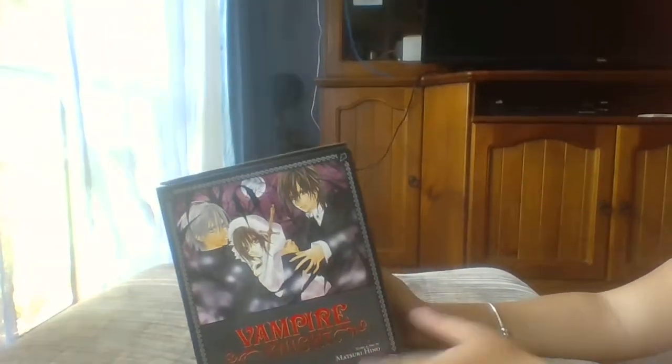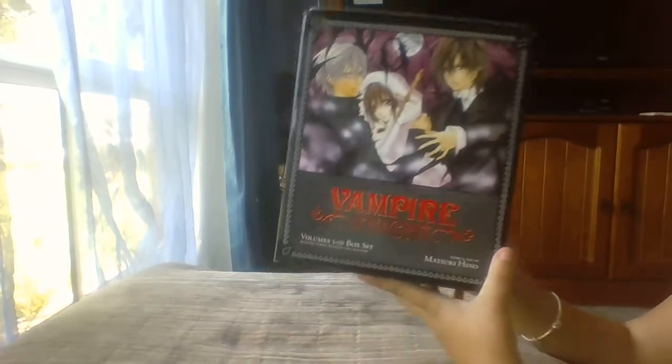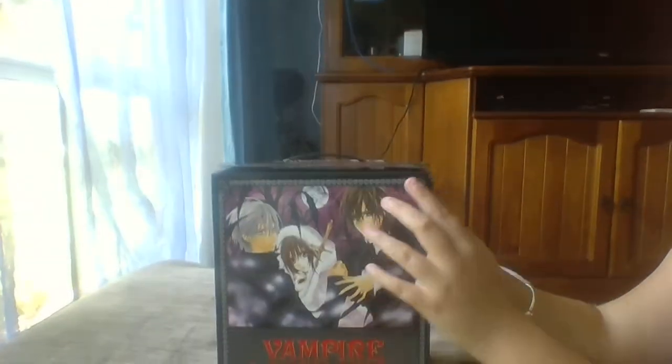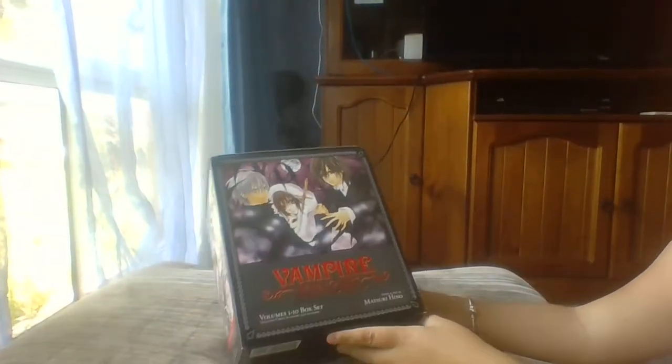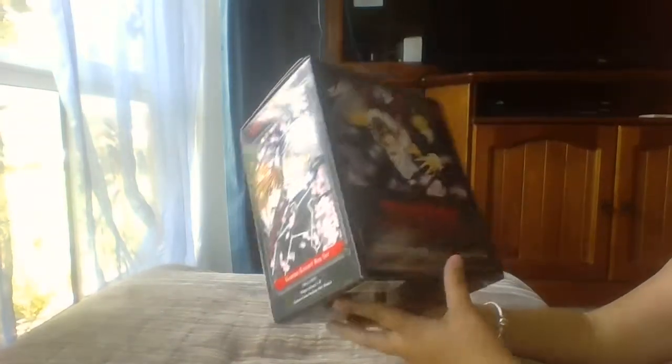Hi guys, today we're taking a look inside the Vampire Night Manga Volumes 1-10 box set. I bought myself this just before Christmas — it was a bit of a present to myself because I started to see it was disappearing off a lot of the websites that I buy my books on, and I didn't want to miss out on getting the box set because it's a very pretty looking box.